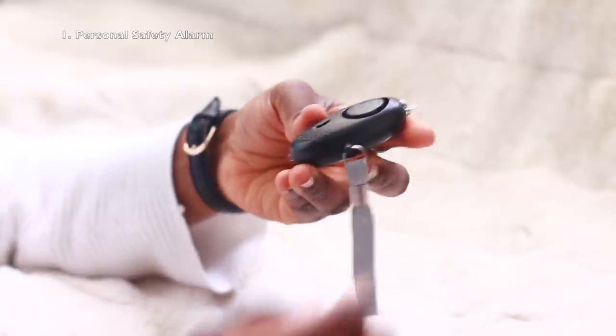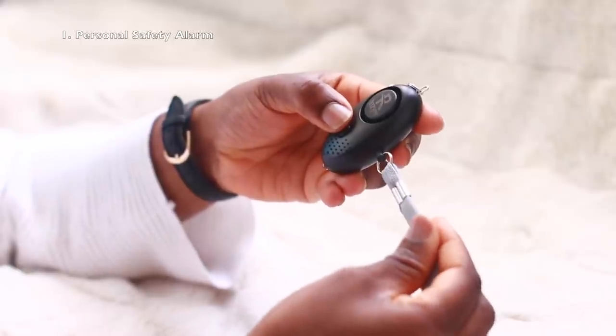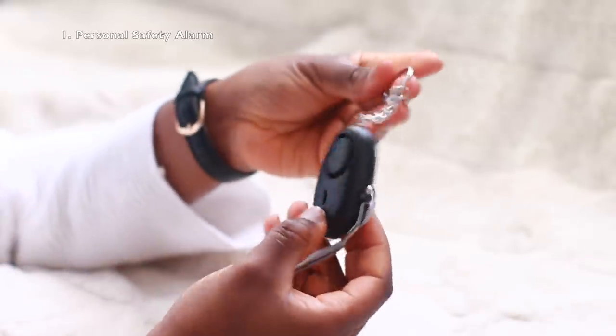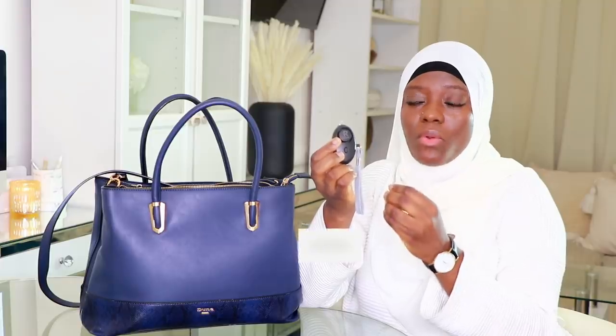The bottom line is there are predators out there, and we want to ensure we're doing the best we can to keep ourselves safe using common sense and any little gadgets that may help. This alarm — you pull the corner right here and it goes off, making a really loud siren that can go on for up to 60 minutes. It's meant to deter anyone trying to attack you, scare them away, or draw other people's attention.